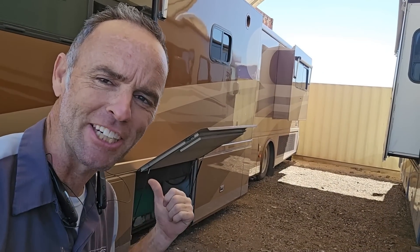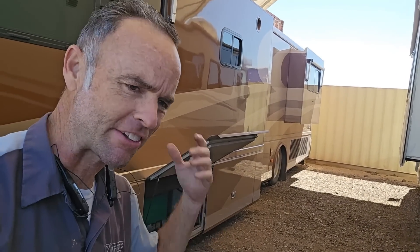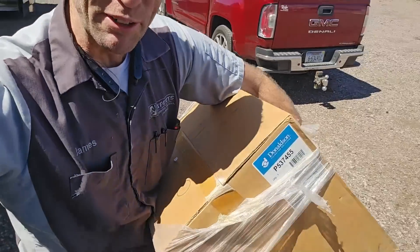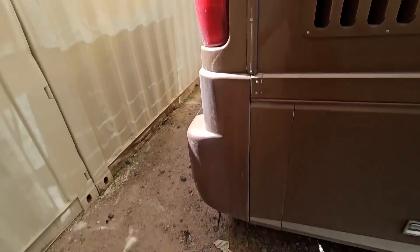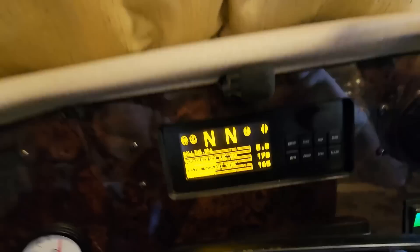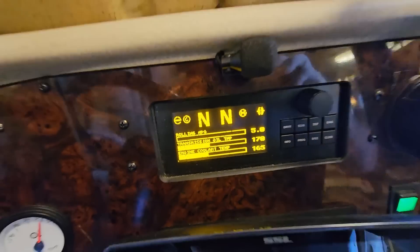I'm going to let the powerful Cat engine warm that oil up and get it all sloshing about and air up the suspension. The only additional thing I will do is this — I picked up the new engine air filter about a year and a half ago. While a lot of people might disagree, this 2001 Beaver Patriot Thunder is not the best RV ever made, but I can say it's very easy to service.